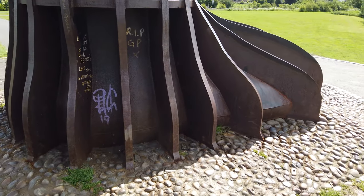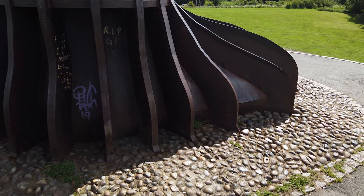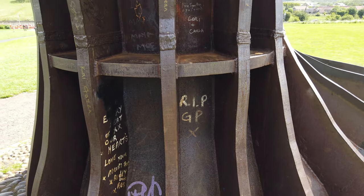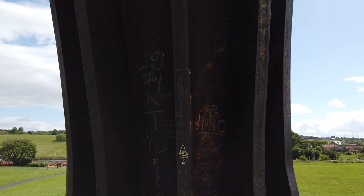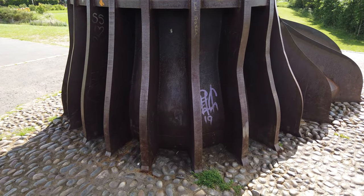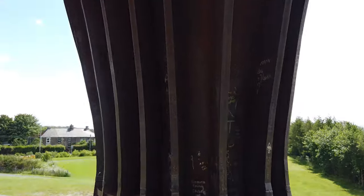This is the feet of it — it's so great that people have come and written all over it. It's made from weather-protected steel. Look at the calves.